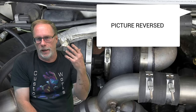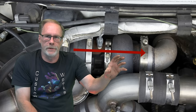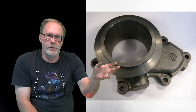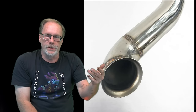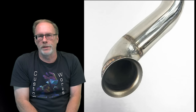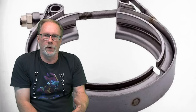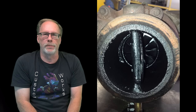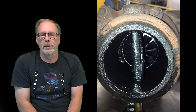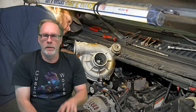On the turbo, also pull off the exhaust side — you don't have to pull it off too far. If you see oil inside the exhaust tube and inside the impeller side, all gummed up full of oil, the turbo seals are burnt out. You'll need to get the turbo pulled out and rebuilt.